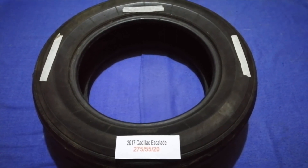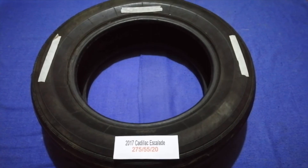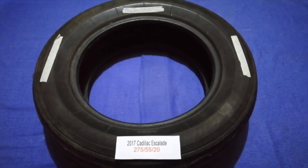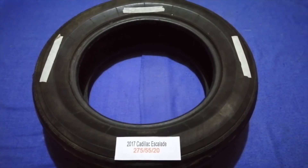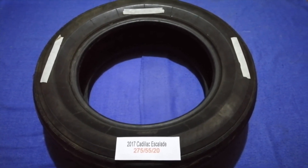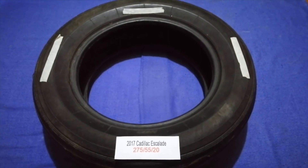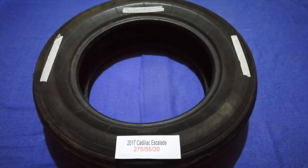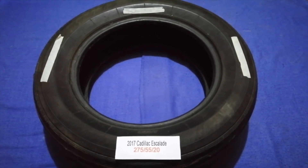So once again, the tire size for your 2017 Cadillac Escalade is 275/55/20. If you know a cheaper place to buy tires for your car, make sure to leave a comment and let the rest of us know. Don't forget to check the video description for the most recent price.